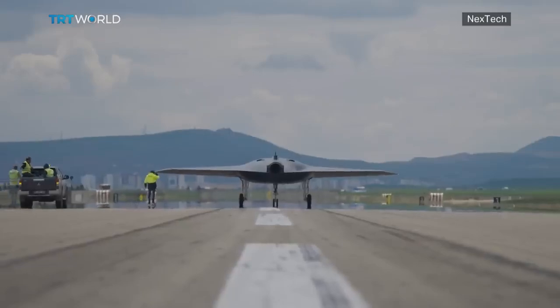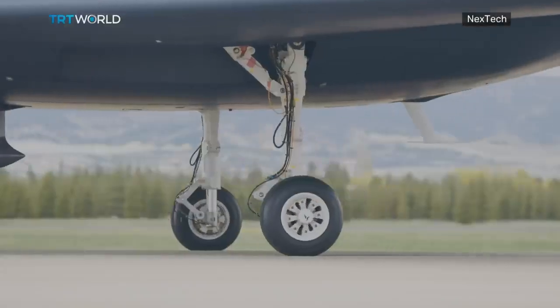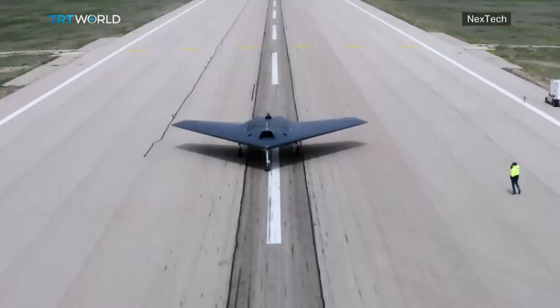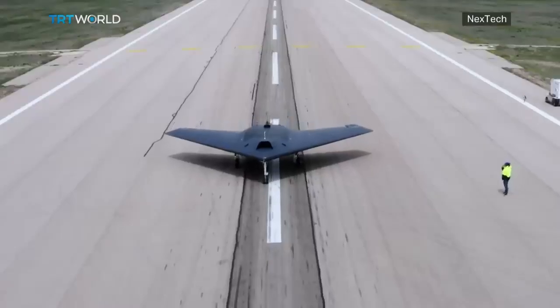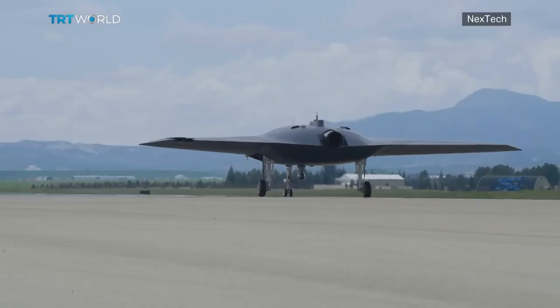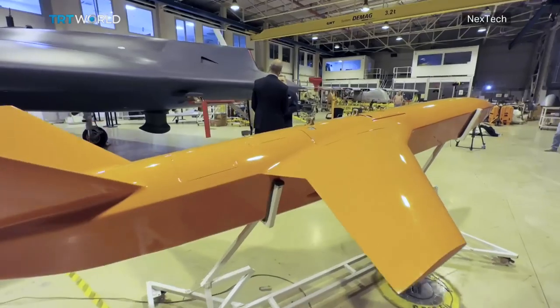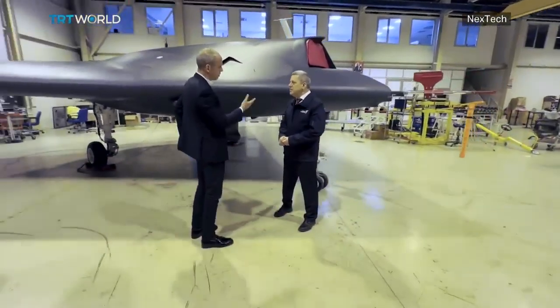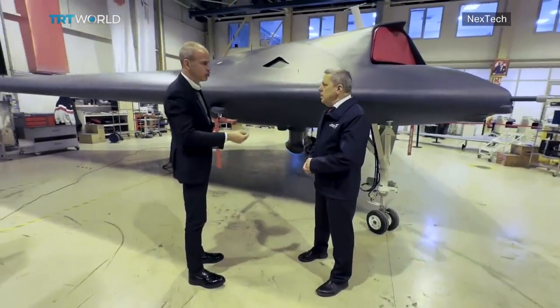Back on the airfield, it's all systems go. The Anka-3's wheels start rolling. Today's test is going to be the last before its maiden flight, so they're carrying out high-velocity taxiing. While one of the prototypes is out for a spin, I head back into the hangar to get a better look at Turkey's most advanced drone.